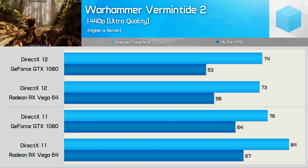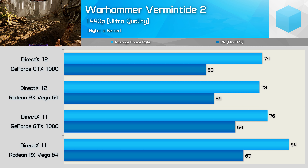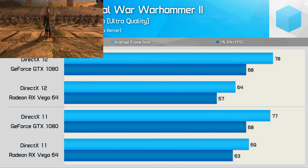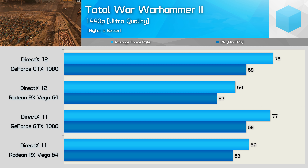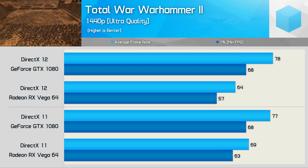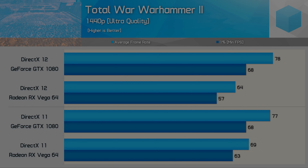Warhammer: Vermintide 2 may play better using DirectX 12 with a lower-end CPU, but with a high-end CPU, DirectX 11 is the way to go — at least for Vega 64. Even the GTX 1080 sees a massive 16% drop in the 1% low result when using DirectX 12 versus DirectX 11. So for high-end hardware, we recommend DirectX 11, which also gives Vega 64 a notable advantage.